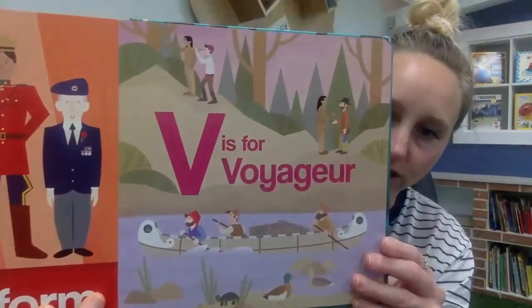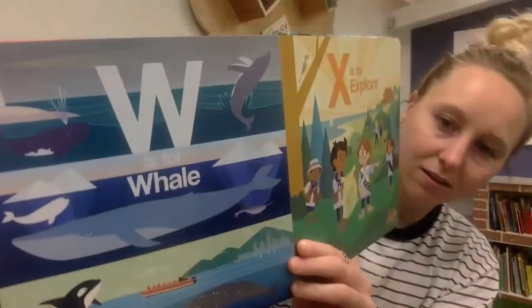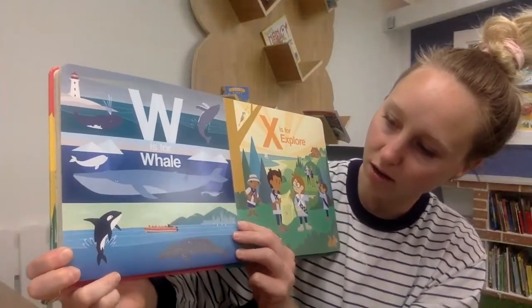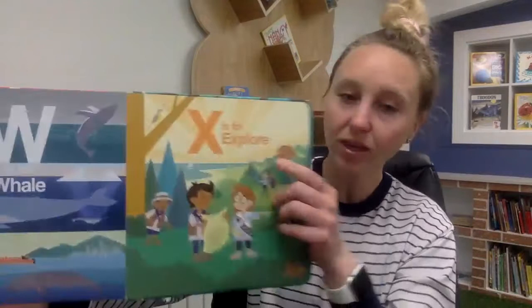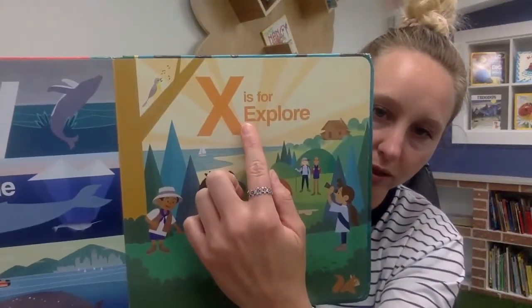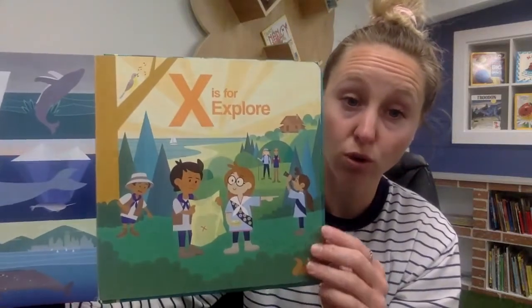V is for voyageurs. W is for whale — we've got different kinds of whales: humpback whales, killer whales, orcas. Lots of different whales you can see off the coast, though you'd probably have to go to Vancouver to see them. X is for explore. There are always lots of things we can explore in Canada because our country is so big.